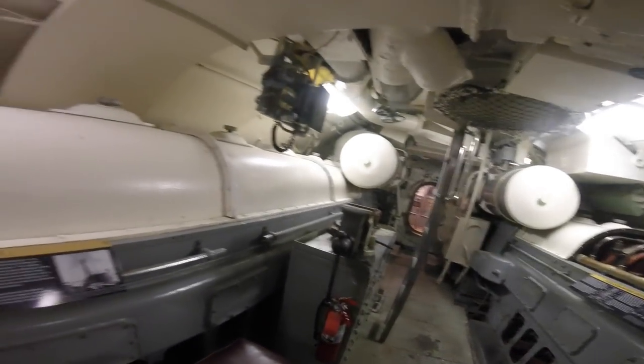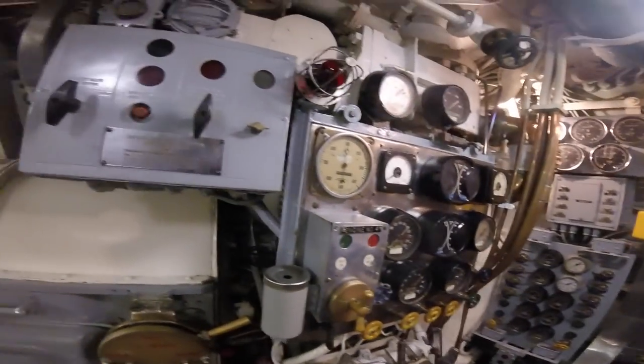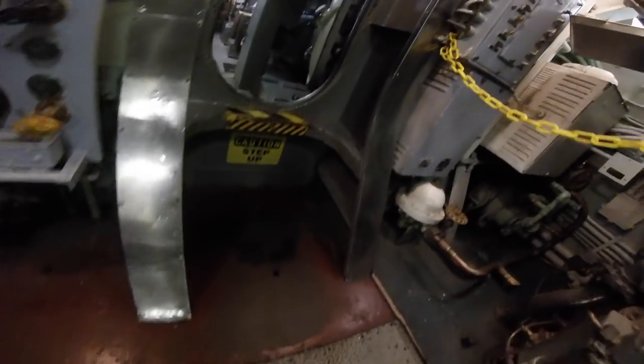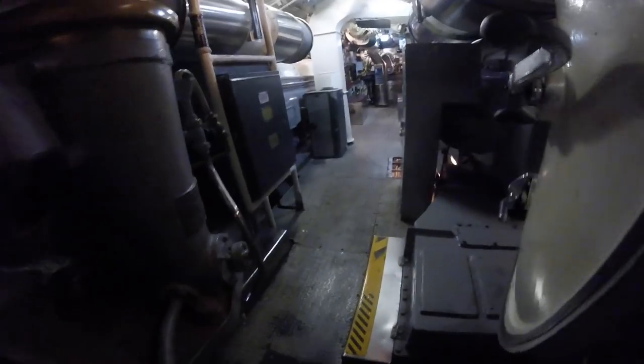The aft engine room is pretty neat back here. Again, so many dials, knobs, and buttons. Here you can kind of see the below space in the submarine - you really don't want to be working down there if you think it's tight up here. Alright, let's move on through.